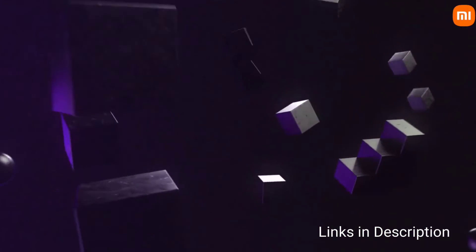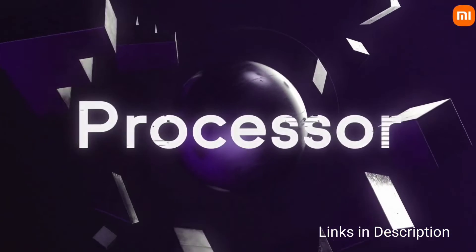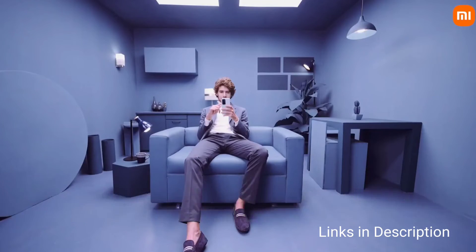Coming to its power, it is powered by the MediaTek Helio G88 chipset with either 4GB or 6GB of RAM, paired with 64GB or 128GB of internal storage.